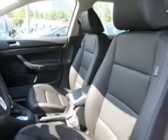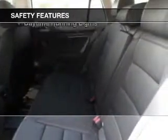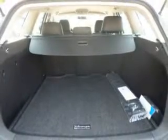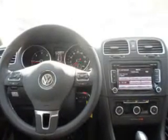Roof rails, cruise control, keyless entry. Safety was made a priority with these features: curtain head airbags, side airbags, independent suspension, brake assist, traction control, stability control, a passenger airbag, low tire pressure warning, front ventilated disc brakes, and daytime running lights.